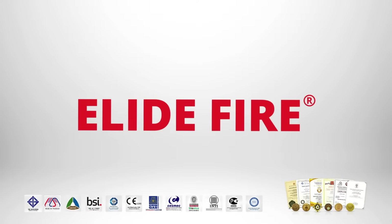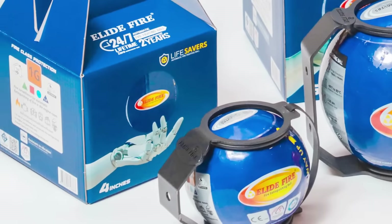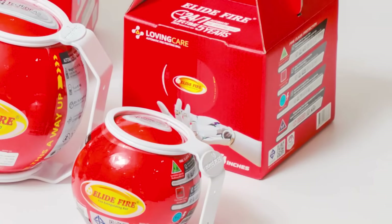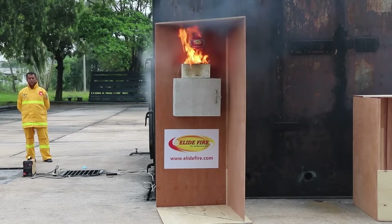Welcome to Alive Fire, revolutionizing fire safety with the Automatic Fire Fighting Ball. Alive Fire provides a unique and efficient fire suppression solution, adding an invaluable layer of protection to your existing fire safety measures.